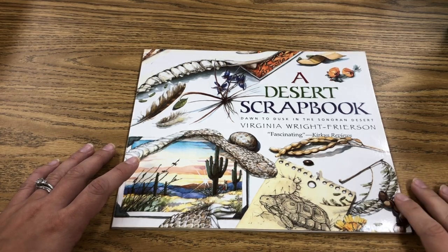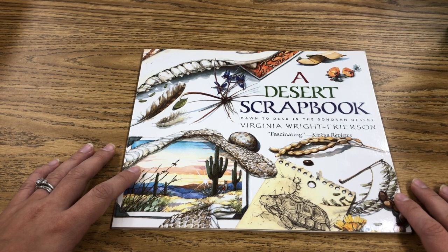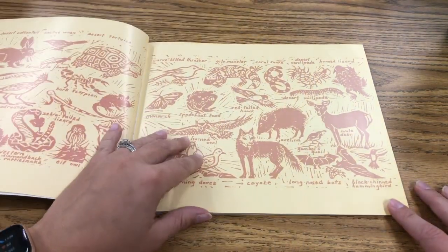Hello fourth graders, it's Mrs. Caldwell here. Today I'm going to be reading a story called A Desert Scrapbook: Dawn to Dusk in the Sonoran Desert by Virginia Wright Frierson. We are going to be looking at how she writes and picking out some things she does so we can use them in our own writing.